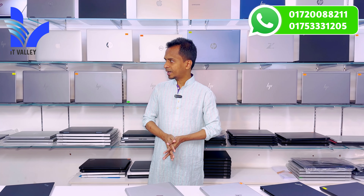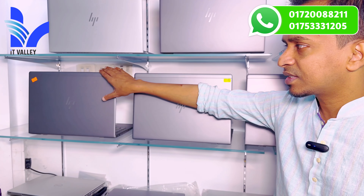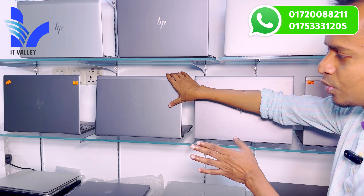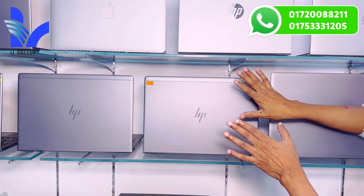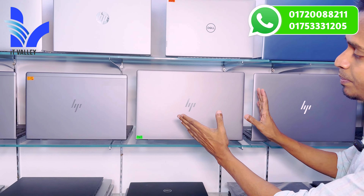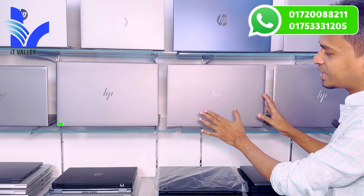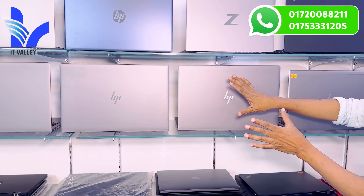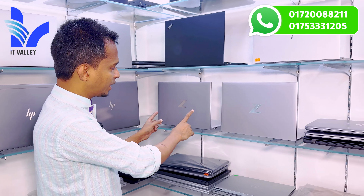Next laptop is the Lenovo ThinkPad with HP EliteBook. This has Ryzen 7 and Ryzen 5 in different variants. We see the Ryzen laptop — 13.3 inch display. This is the T495S with Ryzen 5 Pro 3500U processor, 256GB SSD, 4GB Radeon share graphics in super fresh condition. There is also a Ryzen 7 variant available.